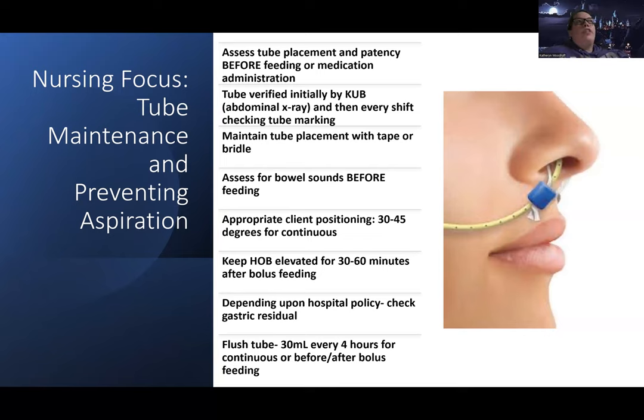Diarrhea is another complication. Check if the rate is too fast and talk to the doctor, especially if the diarrhea improves when the feed is paused. Also check the expiration — tube feeding bags should be changed every 24 hours. If it's running at a slow rate and people don't want to waste it, the pump will alert you when 24 hours is up. Promote hydration because patients are losing liquid through diarrhea, and protect their skin by watching closely for breakdown.